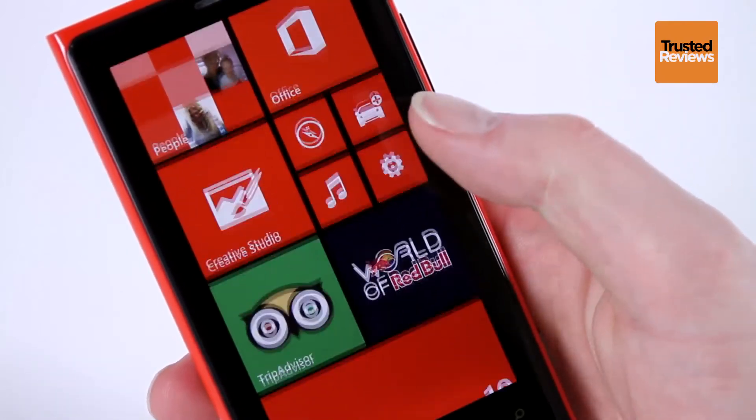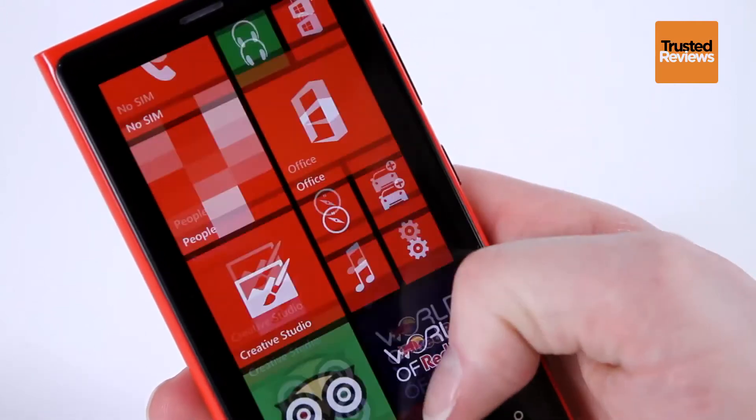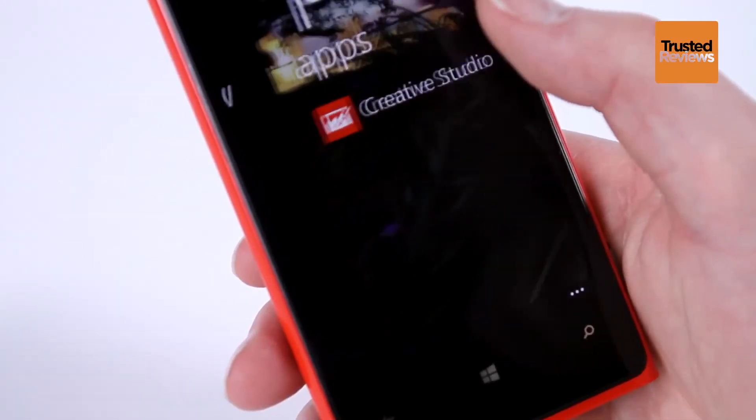Looking at the phone's interface, it runs Microsoft's new Windows Phone 8 operating system, which is bright, bold and pleasingly fast. It doesn't have quite the range of apps as iPhone or Android — for instance, there's no official Spotify app — but this range should expand rapidly.